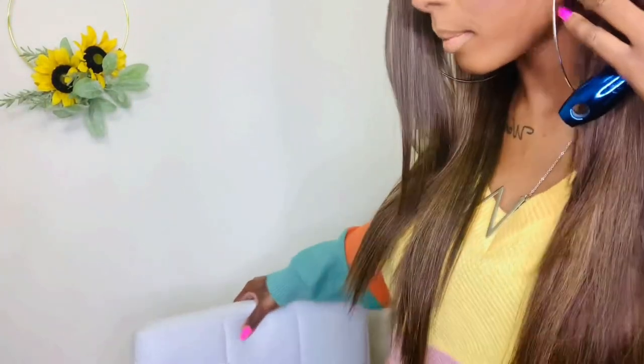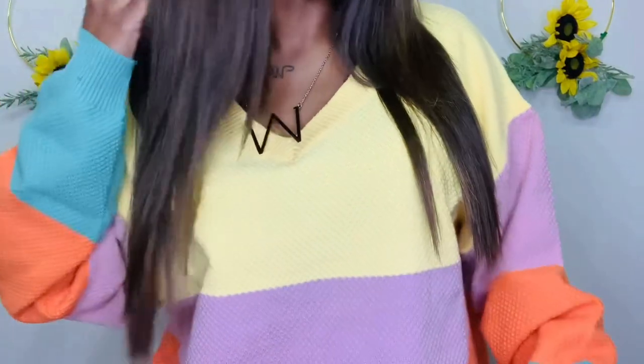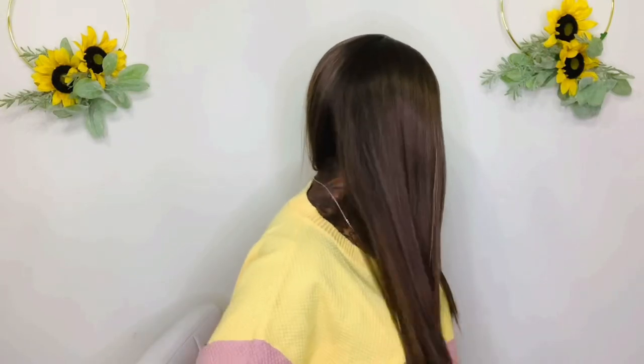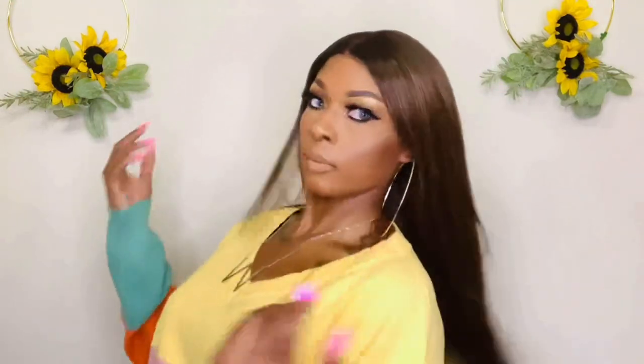Oh y'all, this is cute! Let me stand up so y'all can get a full view. I am five-five and that's where she falls on me. Remember, I no longer have my light locked on me, so that's why you see it bouncing around. Y'all, this color is gorgeous. Okay, this is number six straight on. This is her to the left. This is her to the right. And this is her to the back.